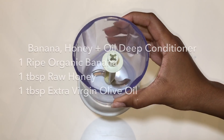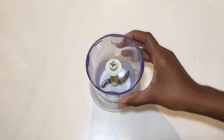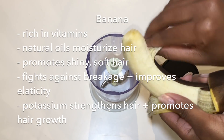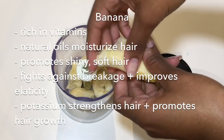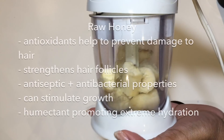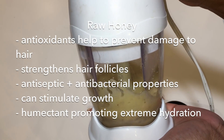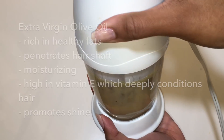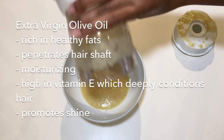Once you've patched up the holes in your hair using protein treatments, your hair will be ready for lots of moisture. A banana, honey, and oil hair mask will add maximum hydration. Blend a super ripe banana so you don't wind up with banana chunks in your hair — bananas have natural oils that moisturize, soften, and fight breakage. Raw honey strengthens your hair follicles and is a natural humectant that attracts and holds in moisture. Extra virgin olive oil penetrates the hair shaft and is high in vitamin E, which deeply conditions your hair.